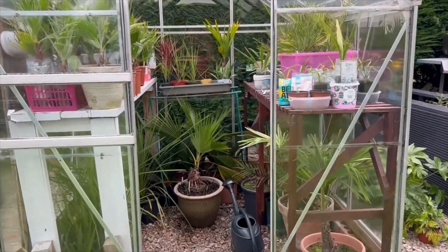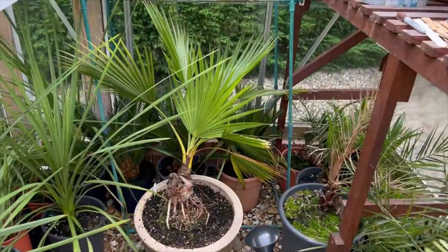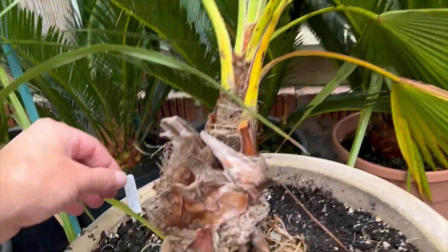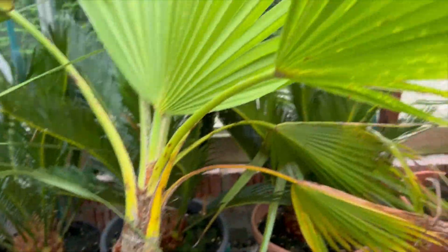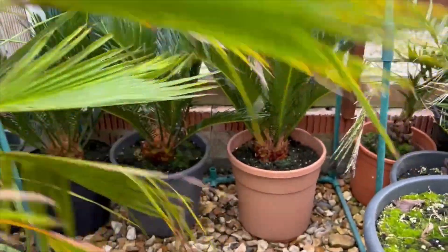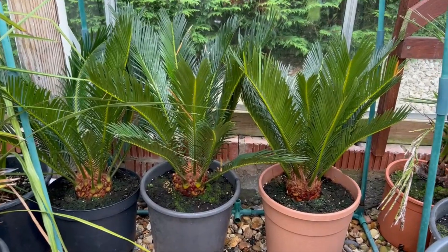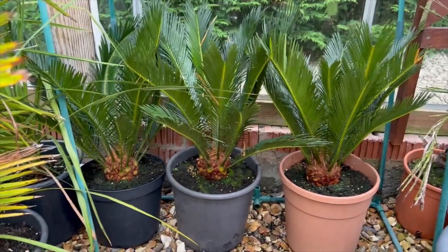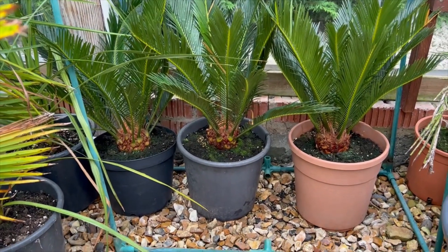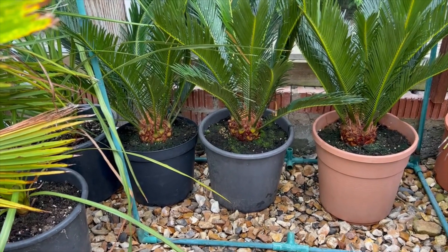The palm is kept in my greenhouse — in fact, I've got three of them. They're hidden behind a Brahea edulis. We'll move that out of the way a bit and reveal the three Cycas revoluta behind. I bought these from Morrison's early in the year, probably April time, and I've potted them up. They're in a pot about half or a third of the size of that.